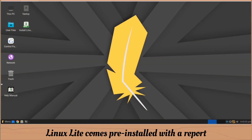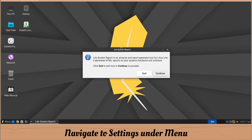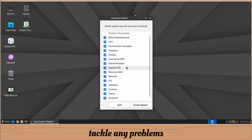Linux Lite comes pre-installed with a report tool known as the Lite System Report Tool. Navigate to Settings under the Menu. This tool provides feedback on issues users might be facing, helping the support team more accurately tackle problems and provide adequate and prompt solutions.